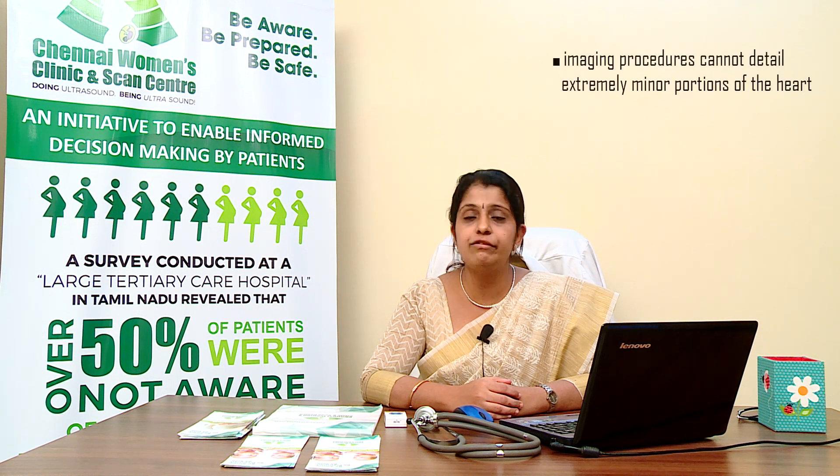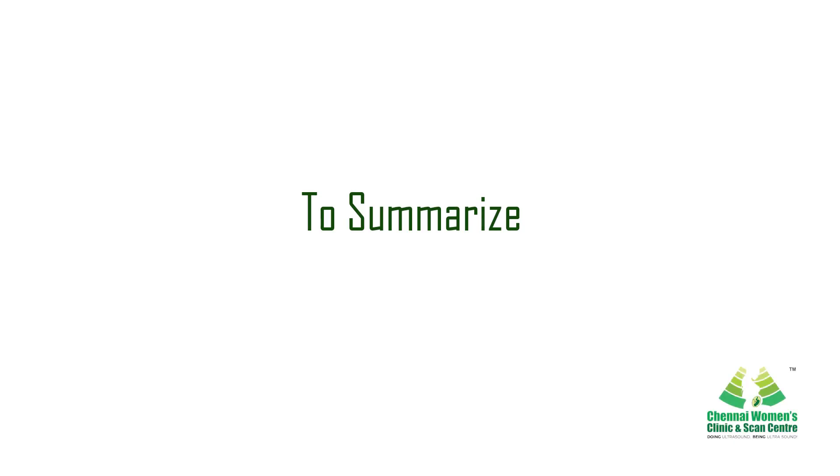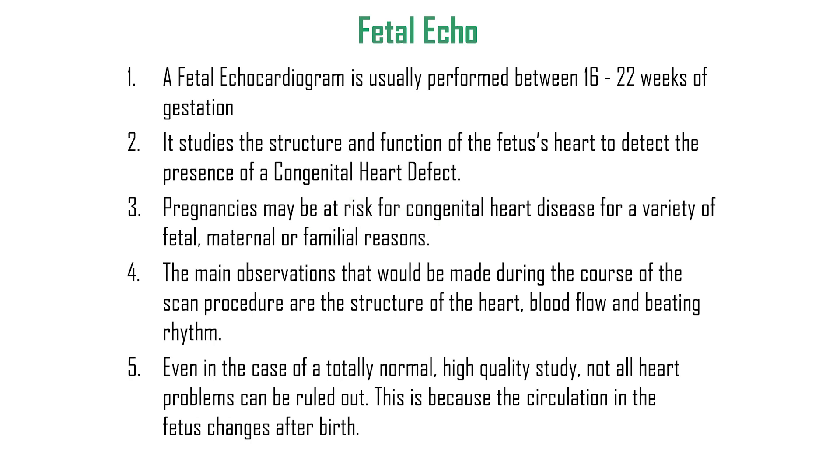As fetal medicine consultants, we work together to detect defects to the maximum extent possible. It must be realized by the patient and her family that imaging procedures cannot detail extremely minor portions of the baby's heart, and heart defects can develop over time, such as defects of the heart muscle and vessels.